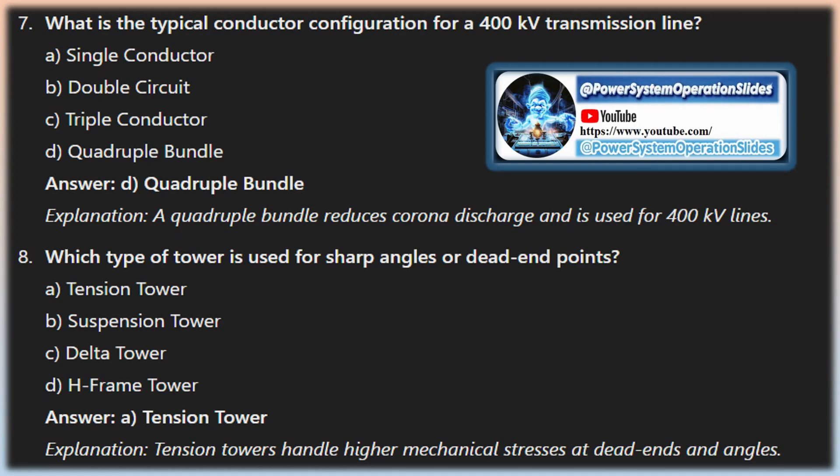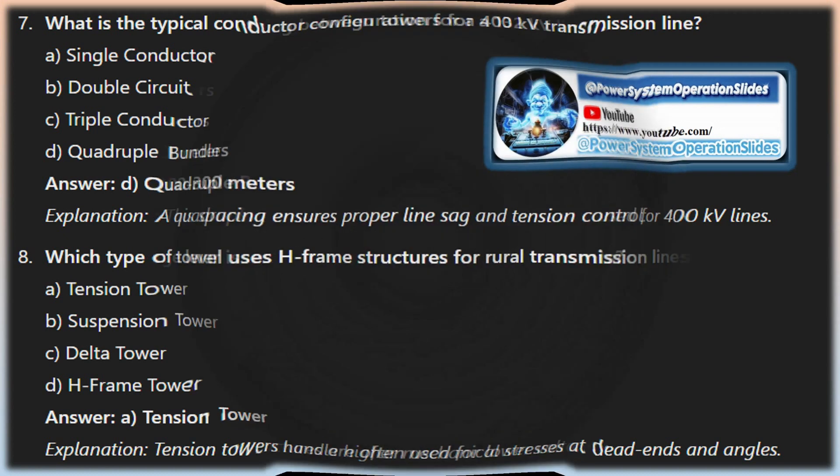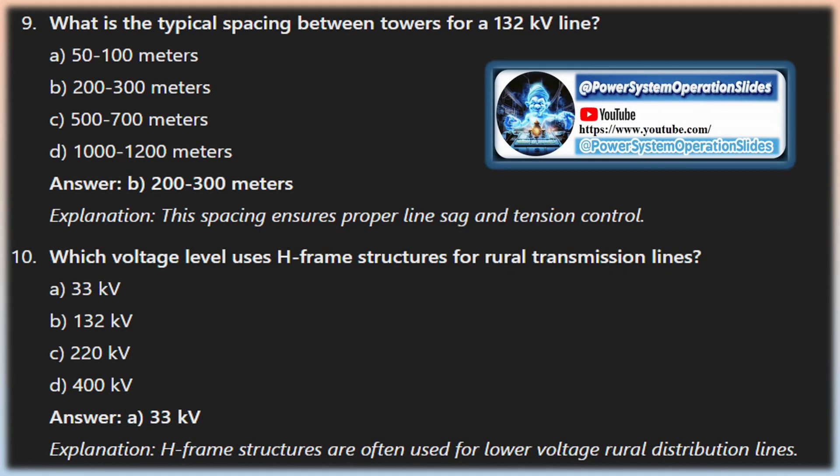Transmission towers can be classified based on the material used and the current types. Material types include steel structure, wooden material, and RCC (Reinforced Cement Concrete) pole. Current type classifications include HVAC (High-Voltage Alternating Current) transmission towers, HVDC (High-Voltage Direct Current) transmission towers, and railway traction line towers.